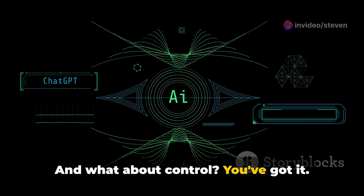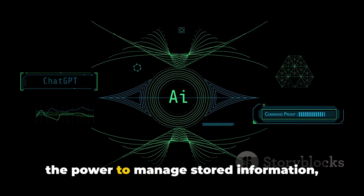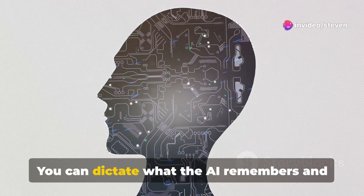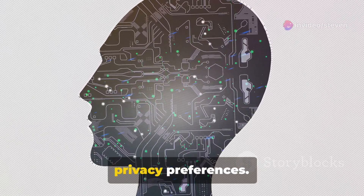And what about control? You've got it. The memory management options give you the power to manage stored information, toggle the memory function, and erase specific data entries. You can dictate what the AI remembers and what it forgets, all in line with your privacy preferences.